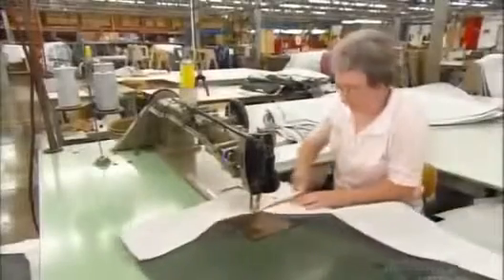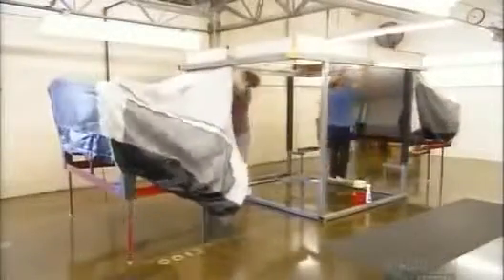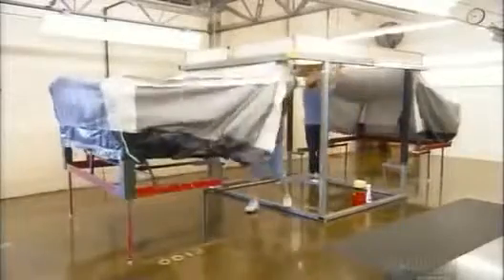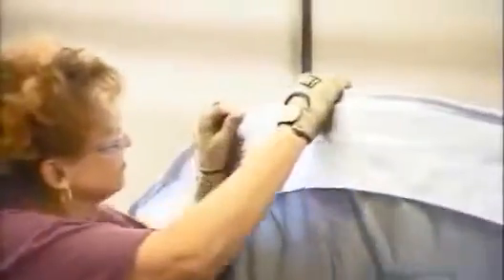They stitch together pieces of water-resistant fabric to make the tent for the trailer. They sew five sections separately, then zip them together at an inspection station. Inspectors scrutinize every seam for flaws — none will be tolerated.